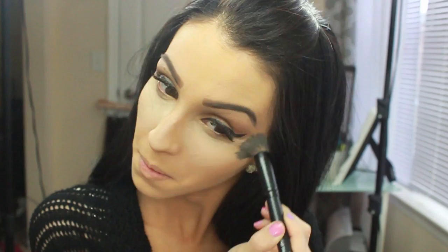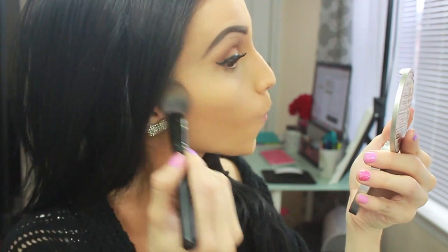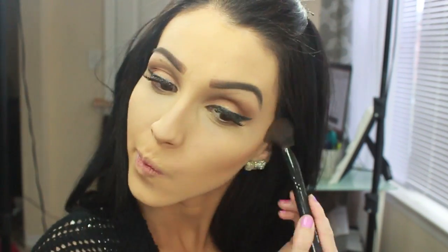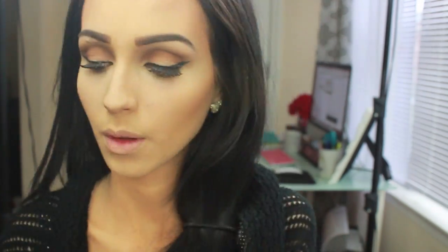Now I'm applying my concealer — my favorite is not drugstore unfortunately, but use any concealer you like. After blending, I'm setting it with Rimmel Stay Matte powder. Then I'm using the NYC bronzer in Sunny — a very close dupe to the Benefit Hoola bronzer — it's a matte bronzy color, perfect for contouring. I'm contouring the deepest part of my cheeks, bringing definition and structure to my face, and a little on the temples and forehead to add color since I'm so pale.